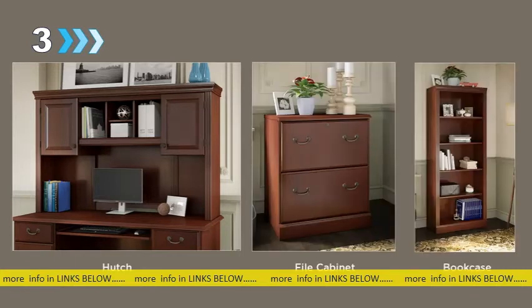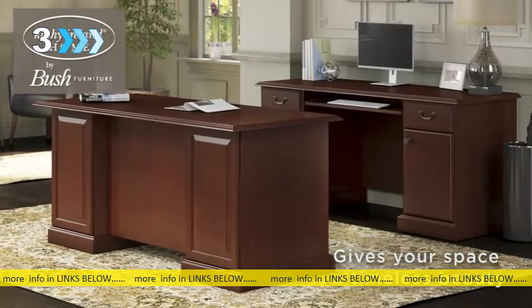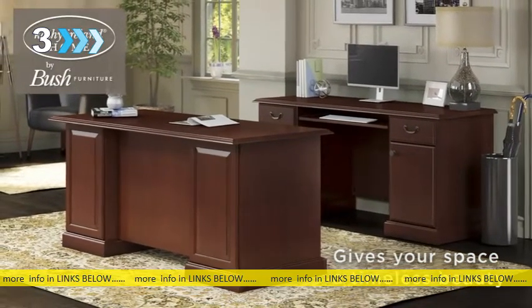Add a coordinating hutch, file cabinet, and bookcase and feel organized wherever you work. Thoughtfully designed and built to last, Bennington gives your space a timeless beauty you'll love for years to come.